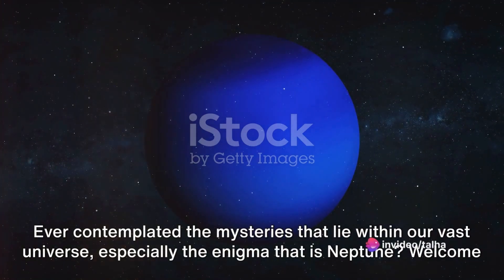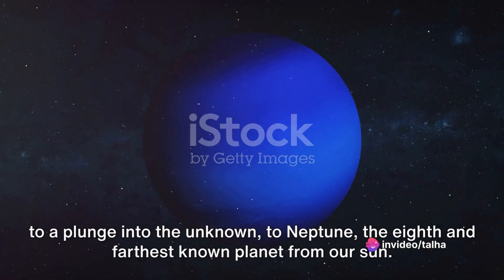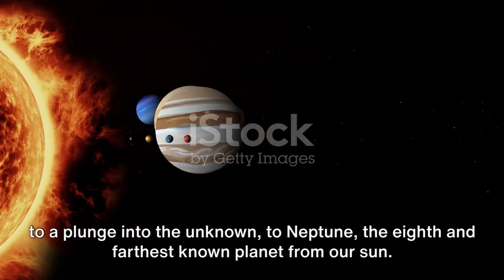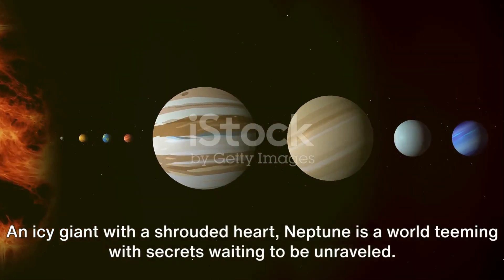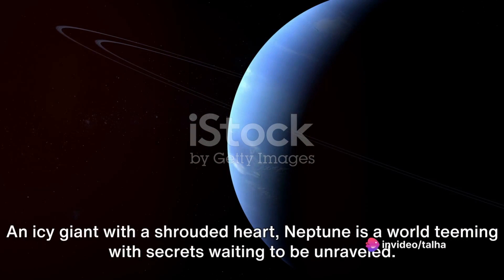Ever contemplated the mysteries that lie within our vast universe, especially the enigma that is Neptune? Welcome to a plunge into the unknown to Neptune, the eighth and farthest known planet from our sun — an icy giant with a shrouded heart, a world teeming with secrets waiting to be unraveled.